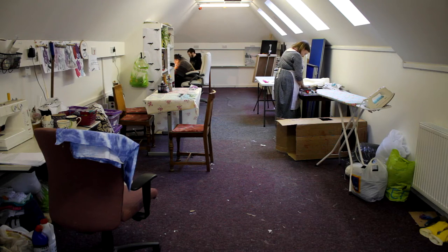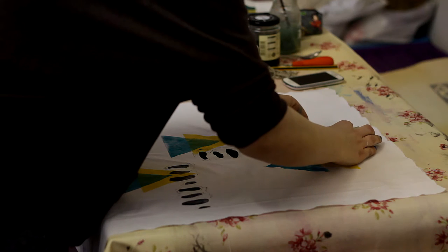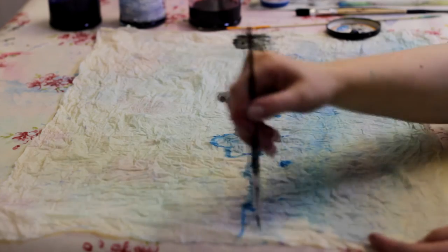We just all met up in a cafe — a group of like-minded artists and creative people. We all needed some space to work in. We were all working from our kitchen tables with not enough room, not the right equipment. And we just thought that we could pull something together in Berwick and make a little community of artists.